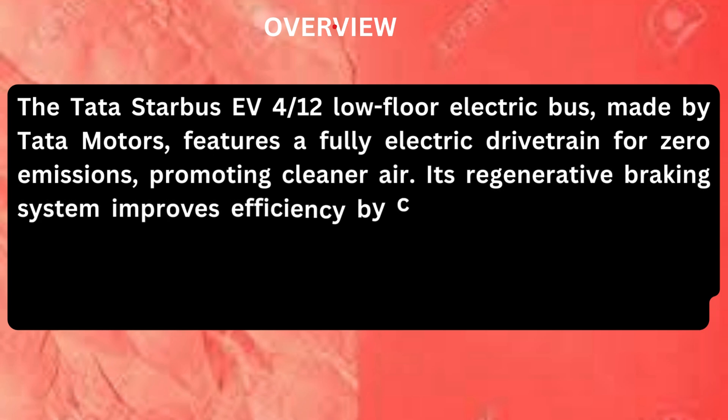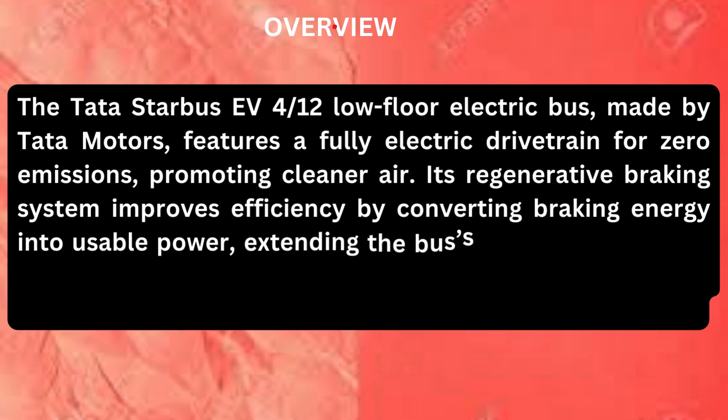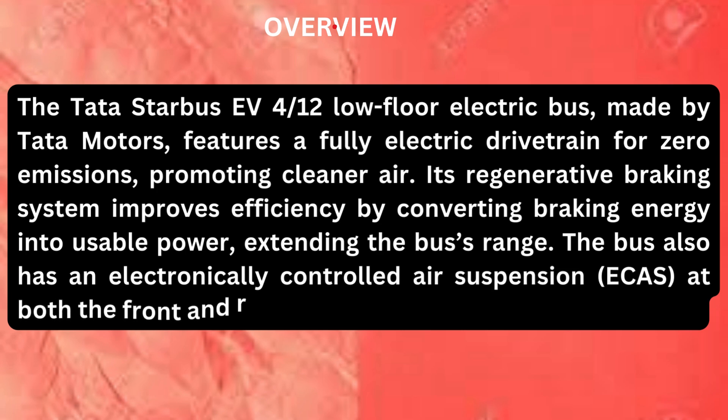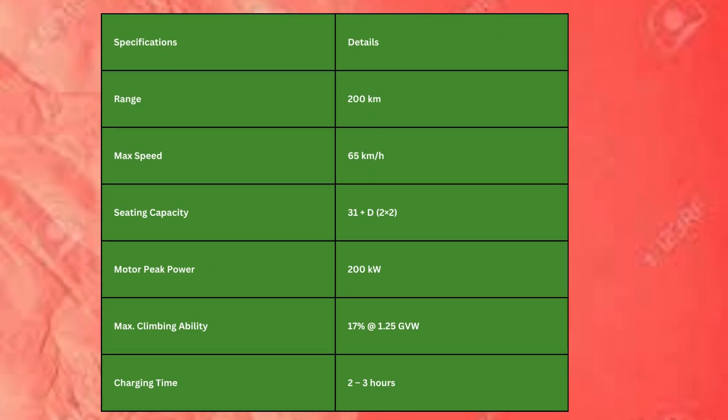Its regenerative braking system improves efficiency by converting braking energy into usable power, extending the bus's range. The bus also has an electronically controlled air suspension at both the front and rear for a smooth and comfortable ride.